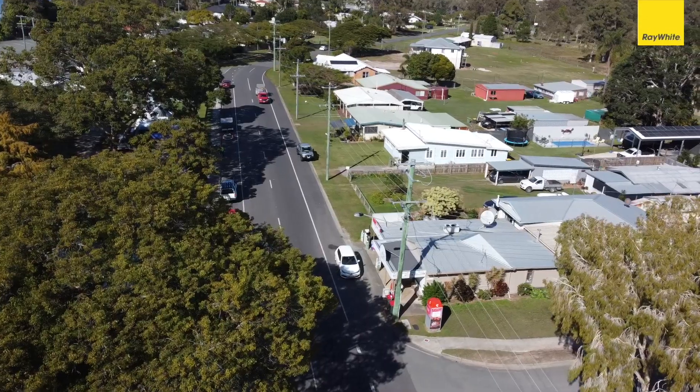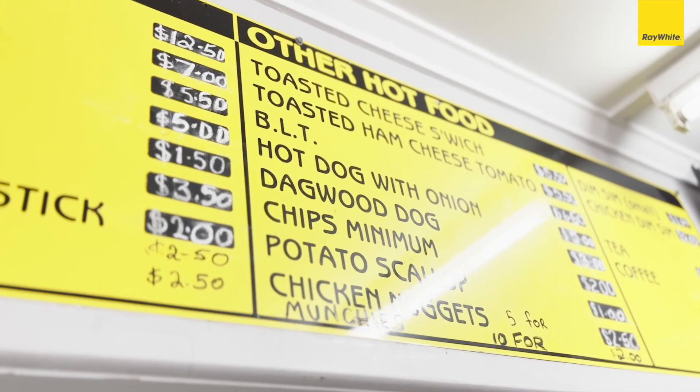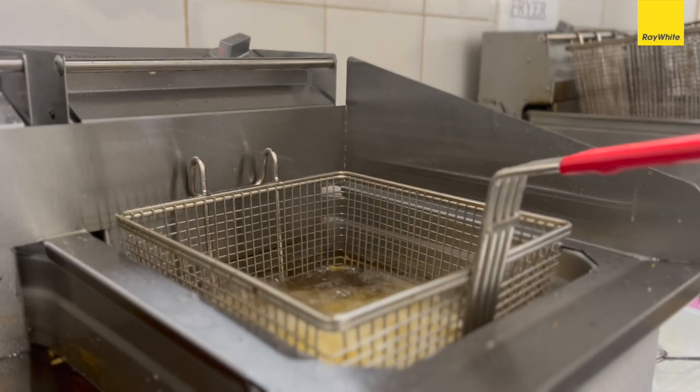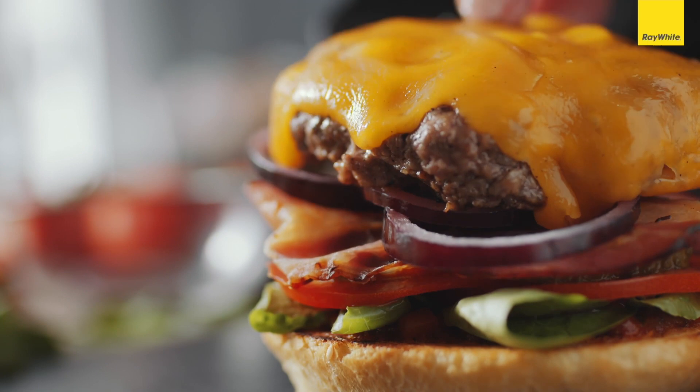Fishing lures, hooks — everything you need. This is a truly unique opportunity; this corner store has so many avenues of cash flow. They do hot food as well — let's check out the kitchen. We're at the back here where the business gets done: commercial fridge and freezer, deep fryers, cooktops — everything you need for burgers and hot chips.